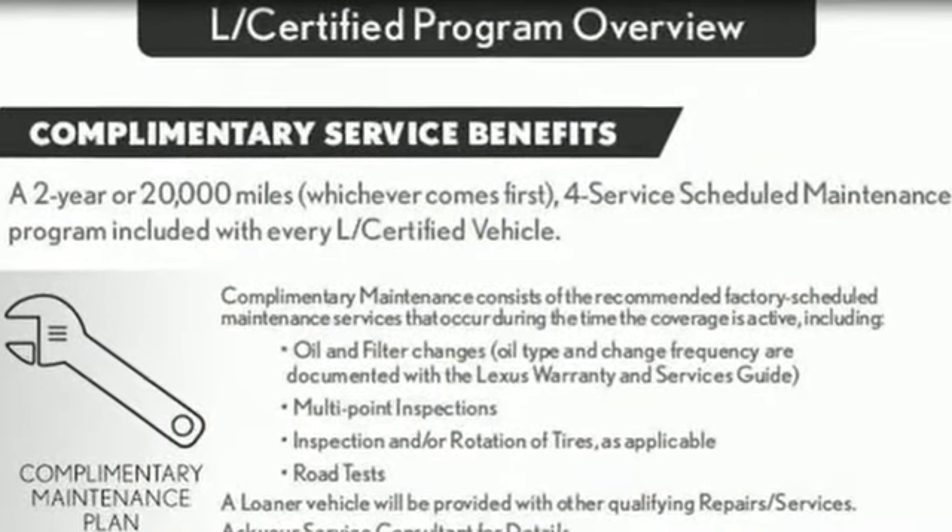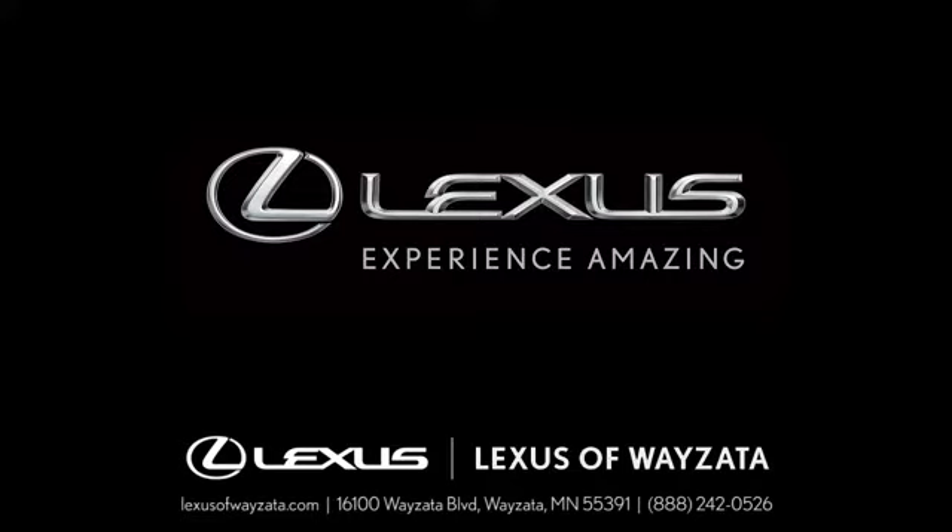Here's a 2014 Lexus GS350. Inspired design, relentless innovation, incredible performance. That is the DNA of a Lexus.